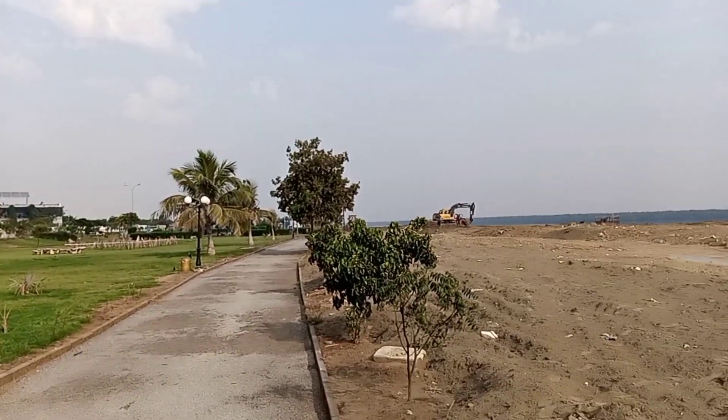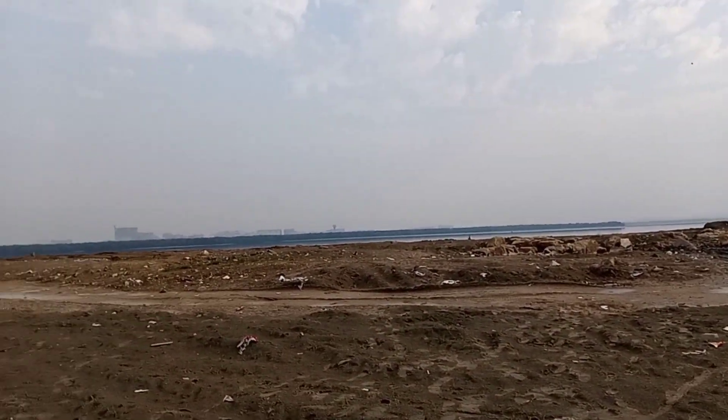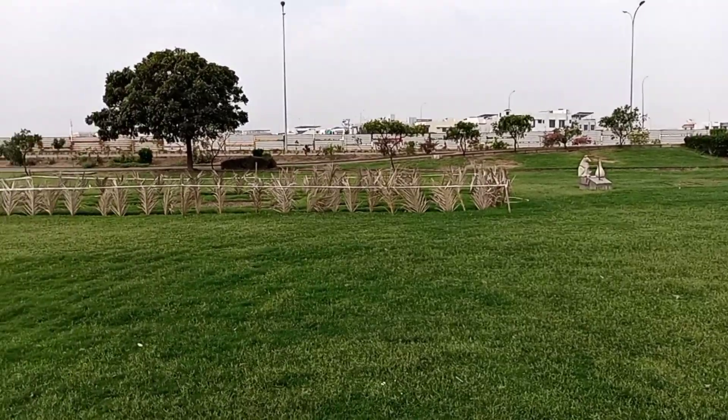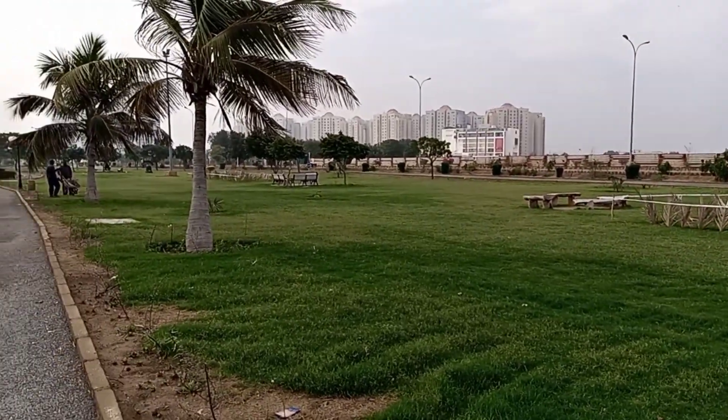And that's not all — this place has a stunning seaside view. Imagine you are walking along the seaside. This place is a green paradise; let's take a moment to enjoy the lush greenery over here.